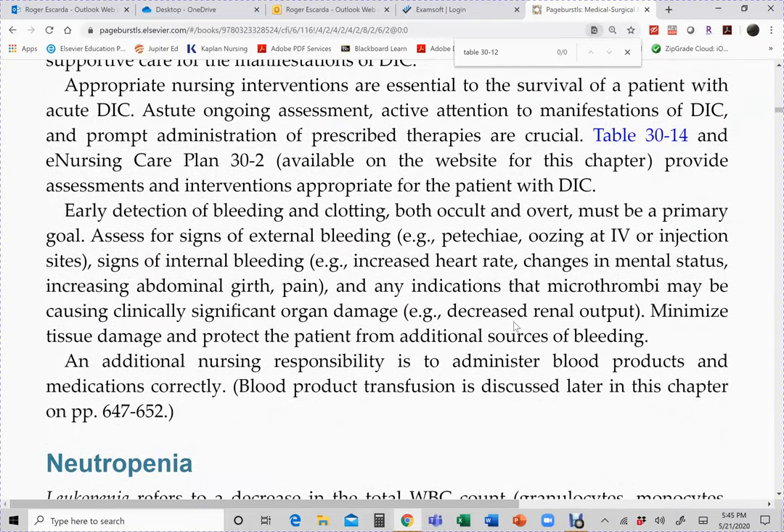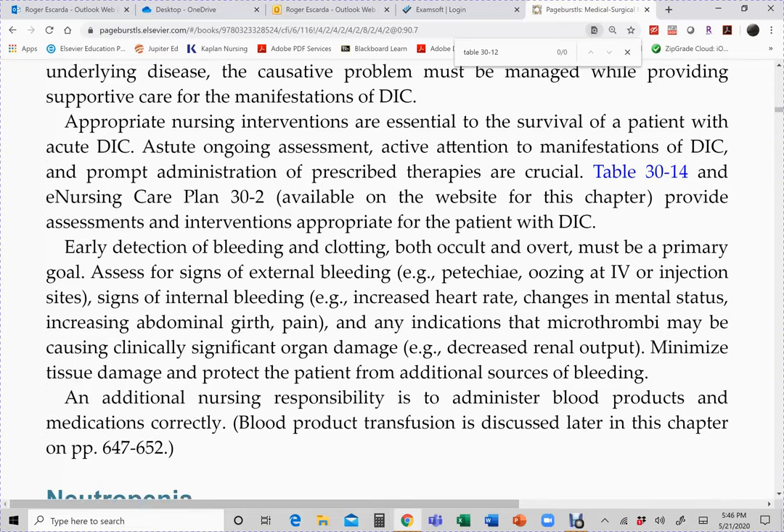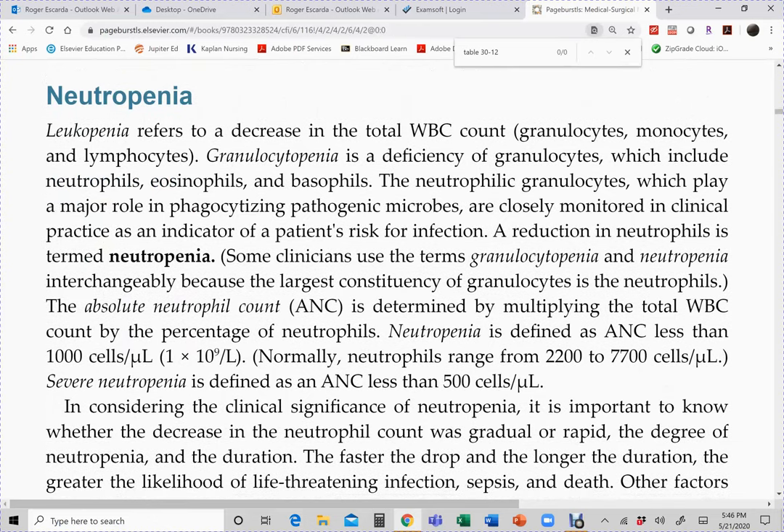The management of a bleeding patient applies here: no rectal trauma, avoid unnecessary venipunctures, use a soft-bristle toothbrush, avoid blowing the nose forcefully, and all the bleeding precautions discussed earlier. Now let's move on to neutropenia.